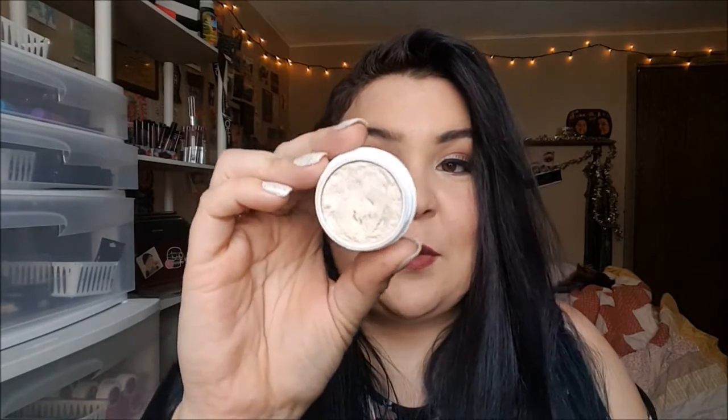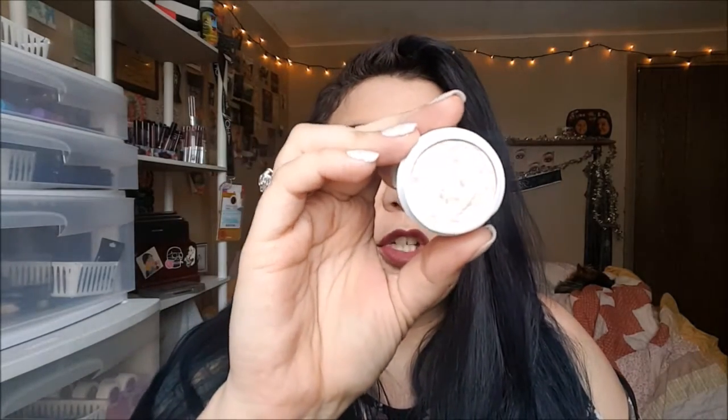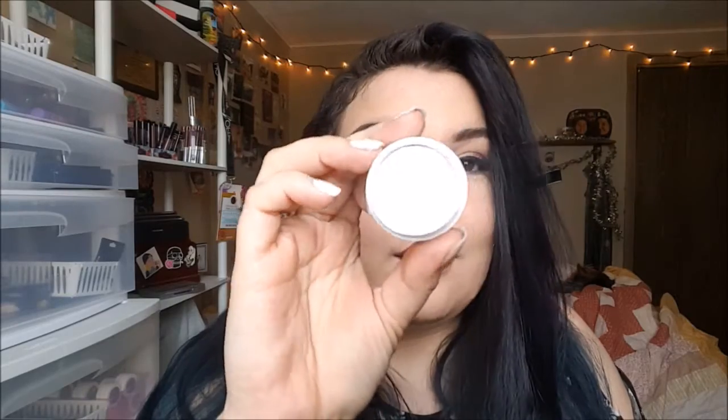This next one is also an eyeshadow. This one is from ColourPop and it's their Super Shock Eyeshadow in the shade Valley Girl. Here is the swatch on the finger, and here is the actual swatch — another beautiful light goldish highlighter shade.